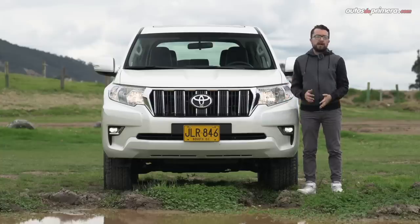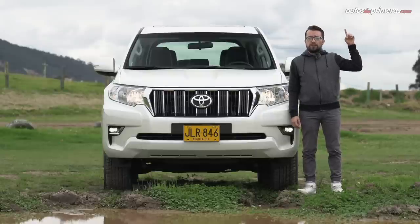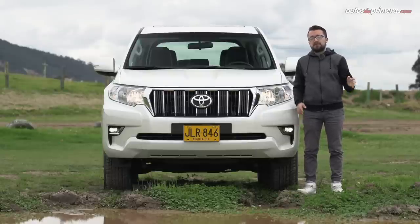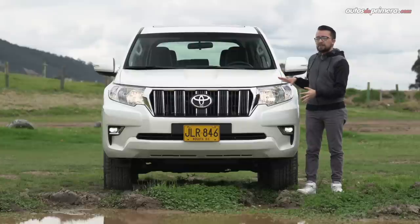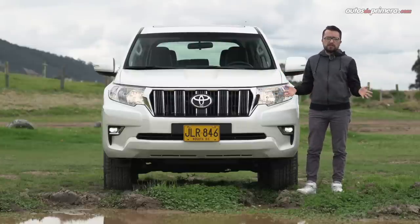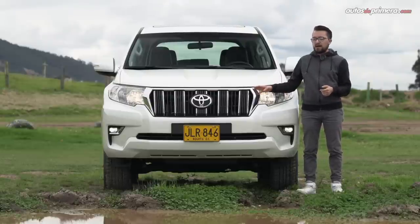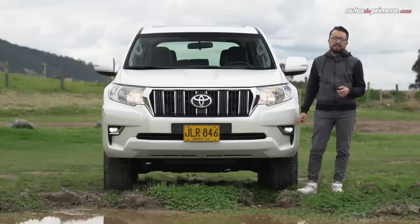Visto desde afuera, no hay mucho que comentar en términos de diseño, pero gracias a la carrocería de tres puertas, la Prado Sumo tiene un estilo más juvenil que el de la versión de cinco puertas. Conserva ese imponente frontal que es muy reconocido en nuestro país y tiene unos faros de gran tamaño, aunque son de iluminación halógena. Hay que destacar que esta versión TXL se distingue por los apliques cromados de la persiana y las exploradoras LED.